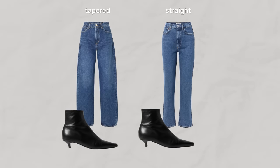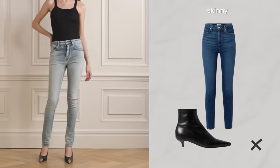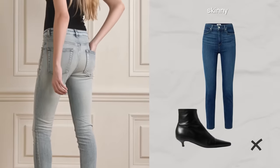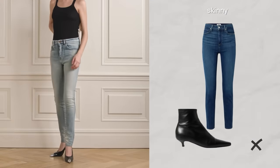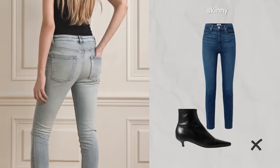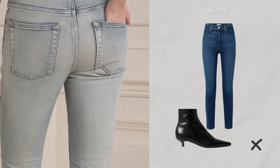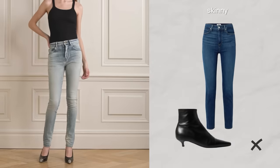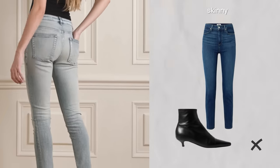However, there is one fit that tends to be quite controversial — any guesses? You got it right: I'm talking about skinnies. When you pair skinnies with heels, it can sometimes take your style back to the 2000s, which isn't always what we're going for. But beyond the fashion aspect, it's also about proportion — skinny jeans with heels tend to highlight the contrast between your wider hips and your narrow ankles, which can be quite unflattering, especially if you have a bottom-heavy figure.